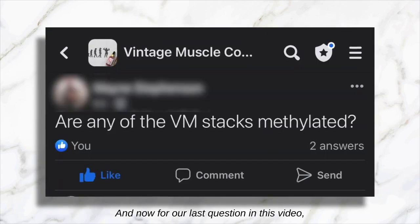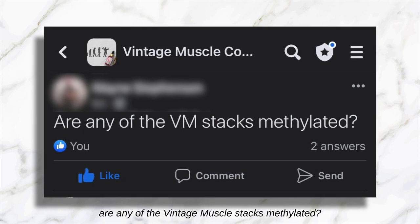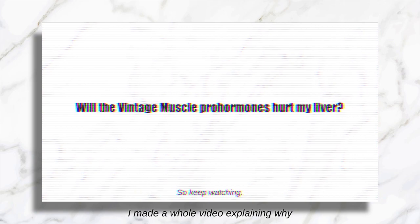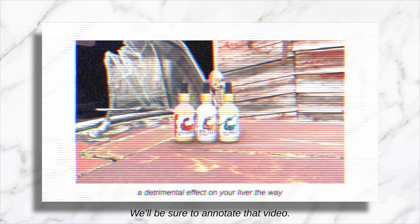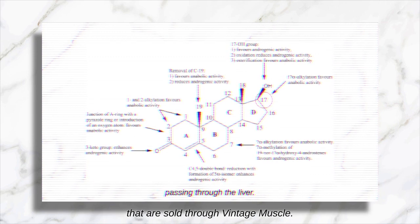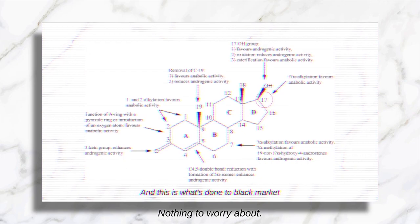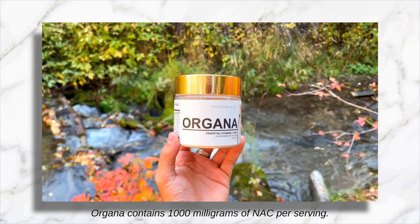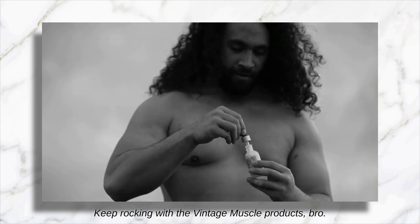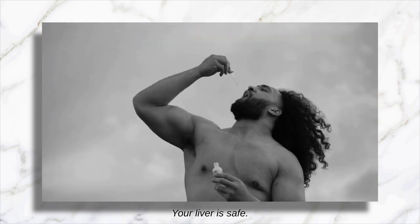'Are any of the Vintage Muscle stacks methylated?' No, they are not. I made a whole video explaining why the Vintage Muscle products are not going to hurt your liver. There are no methyl modifications in any of the pro hormones sold through Vintage Muscle — your liver is quite safe. Make sure to add the powders to your program. Organa contains 1,000 milligrams of NAC per serving. Keep rocking with the Vintage Muscle products — your liver is safe, no worries.